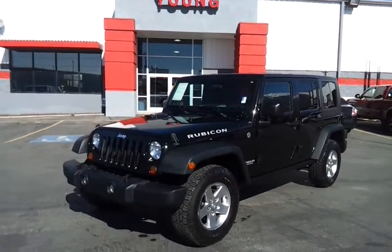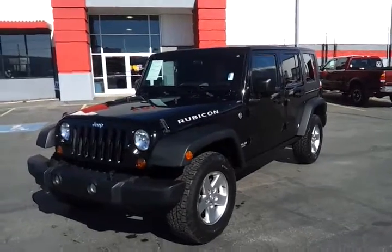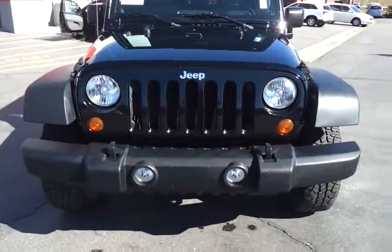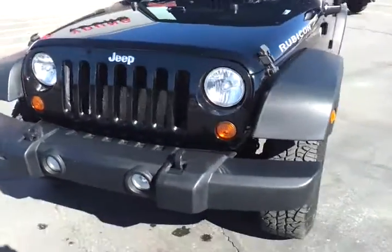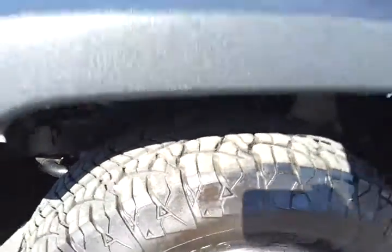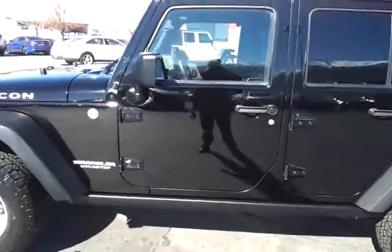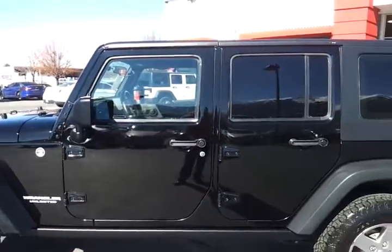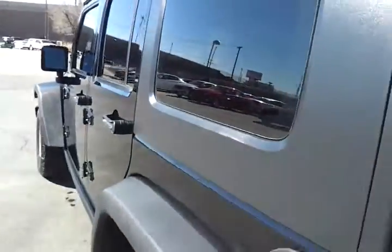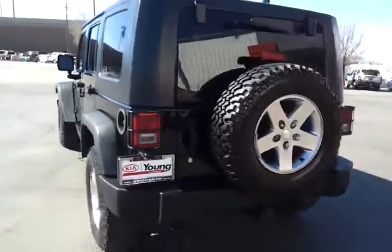Brandon, here's the Rubicon you were asking about yesterday over the phone. Wanted to wash it up so it's all clean — do a quick walk-around video for you. The car has really great shape, really straight body all the way through, also great depth on all the tires. This is a Rubicon so it'll have the upgraded suspension, of course the dual lockers on the tires. It has a hard top on it, and a fifth tire on the back which is brand new and has never been used.